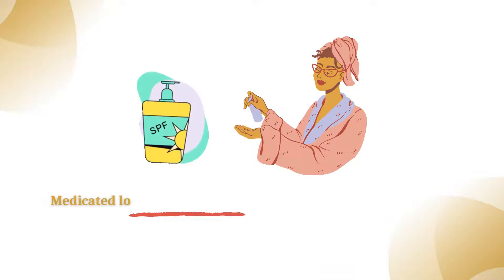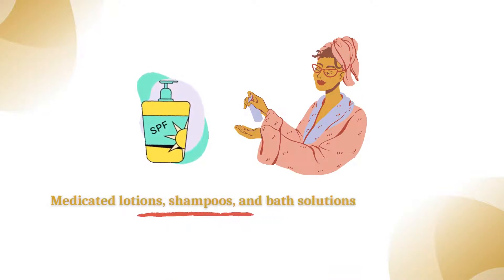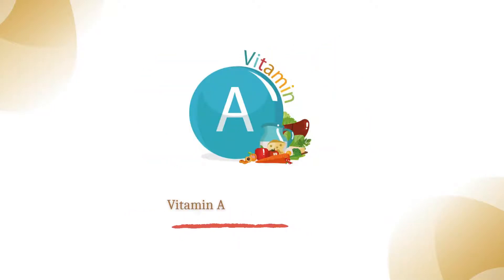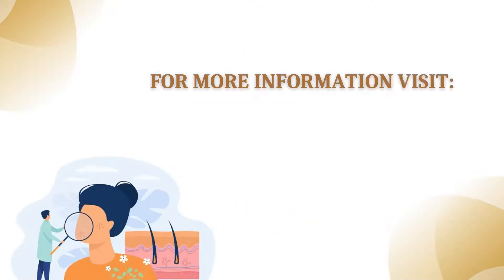Medicated lotions, shampoos, and bath solutions to improve scalp psoriasis, Vitamin D3 ointment, and Vitamin A or retinoid creams.